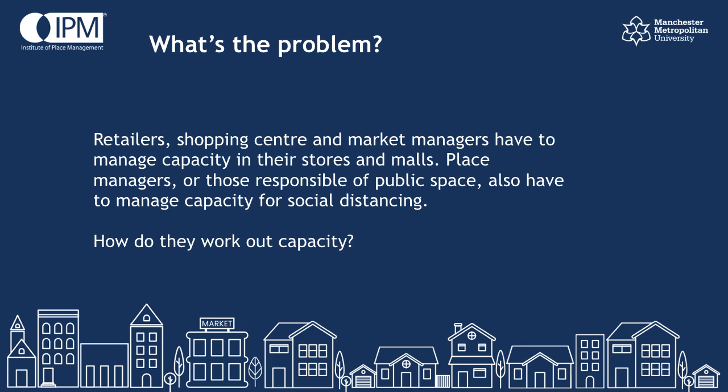With regards to retail, current government guidance in England asks employers to define the number of customers that can reasonably follow two metres social distancing within the store. It goes on to say shopping centres should take responsibility for regulating the number of customers in the centre. And although those managing public space are not required to regulate numbers in the same way, they will need to manage queues and the usual footfall in their towns and high streets, with people being expected to adhere to social distancing in these environments too. No further guidance is given regarding how to calculate the number of people that can reasonably follow social distancing in these environments.